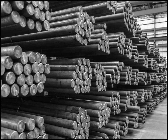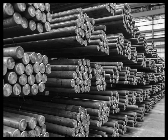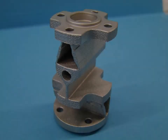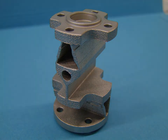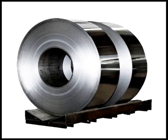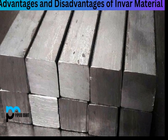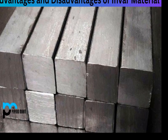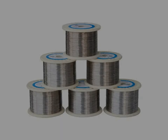Invar is a unique nickel-iron alloy known for its exceptionally low coefficient of thermal expansion (CTE). The composition of Invar typically consists of approximately 36% nickel and the remainder iron, with minor variations depending on specific industrial applications. The name Invar is derived from 'invariable,' reflecting its remarkable dimensional stability over a broad temperature range. This property makes Invar an essential material in applications where precision and minimal thermal expansion are crucial.